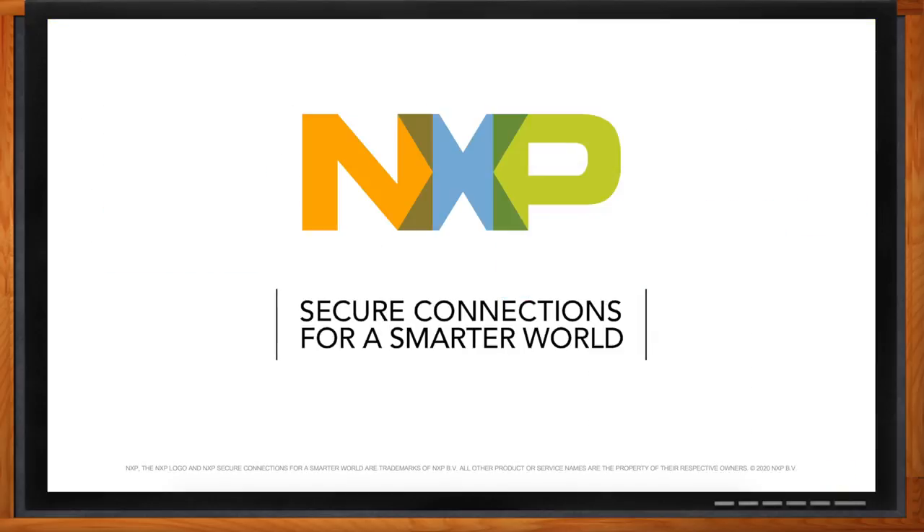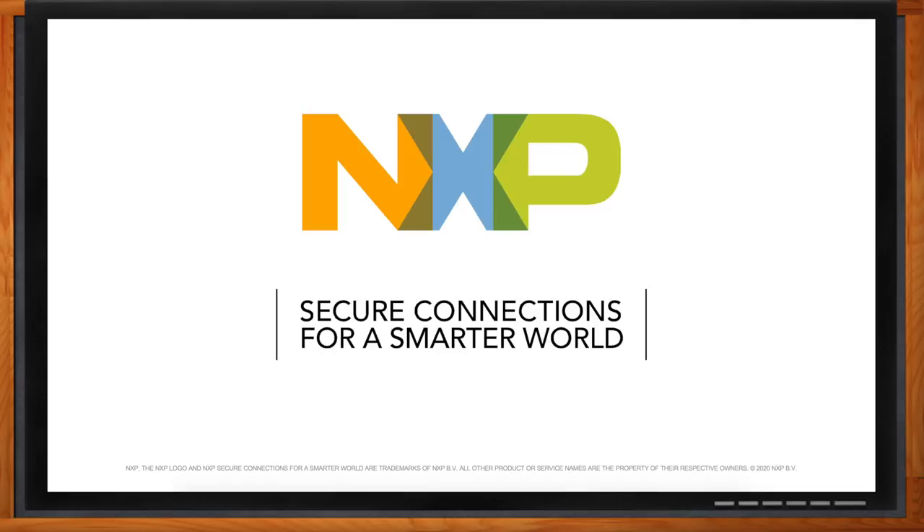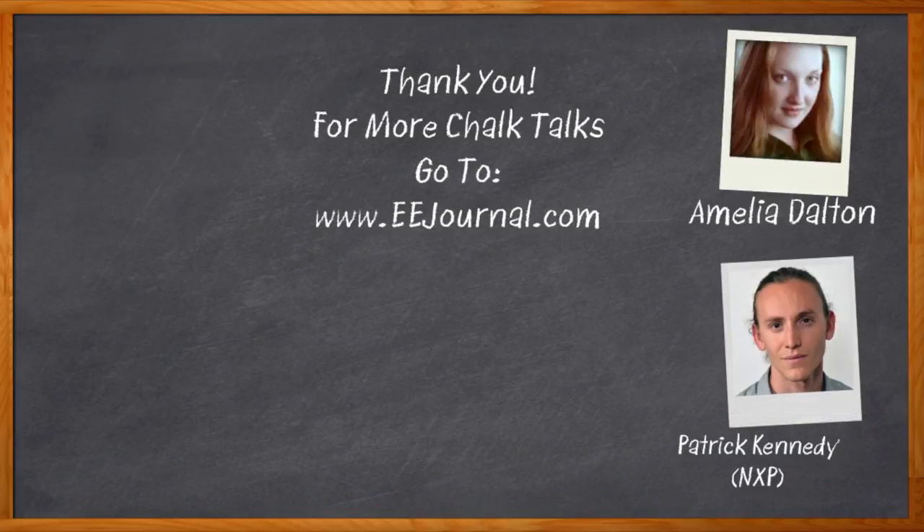Fantastic. Well Patrick, I think that's all I have time for today. Thank you so much for joining me. Thanks for having me — it's been a pleasure. And before we go, don't forget to click that link for even more information about this topic from NXP. For Chalk Talk, I'm Amelia Dalton from eejournal.com. For more Chalk Talks, head on over to the Chalk Talks section of eejournal.com, or head on over to YouTube at youtube.com/eejournal.